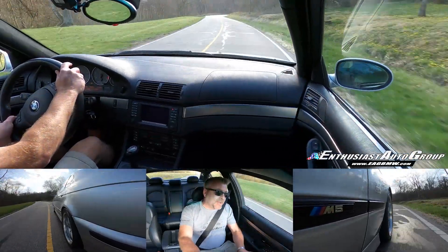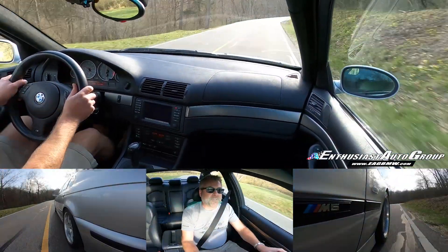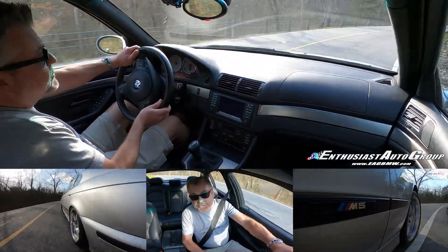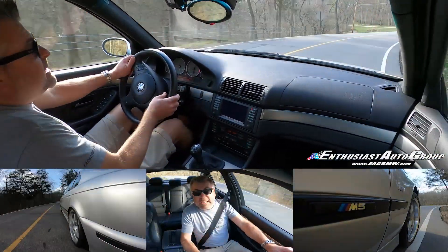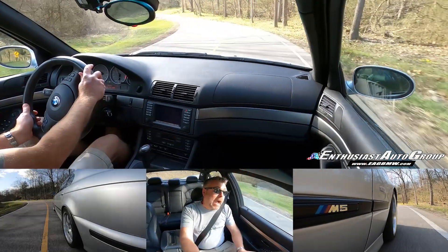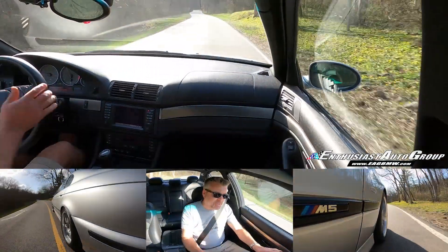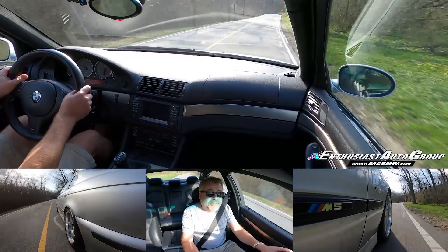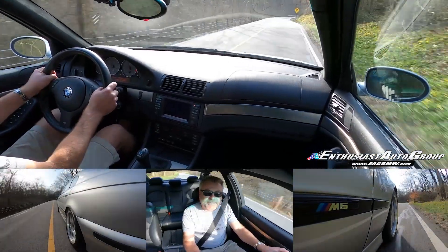Today we're driving an E39 M5, one of my absolute favorites, and this one happens to be a full Dyna S2 package with a whole 14,000 miles on the clock. It has to be the lowest mileage S2 I've ever heard of or seen in person, and it is an absolute riot. It's a beast, and we're going to take you for a ride today.